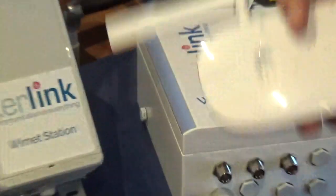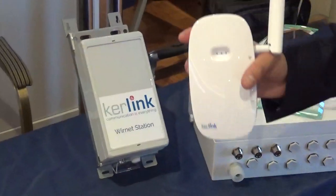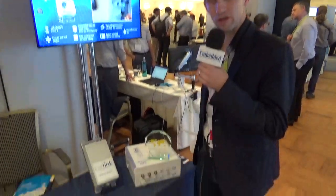And we have a whole range of infrastructure going into industry, into homes, into the smart building industry, towns, agriculture, farming, energy, and also for telecom operators.